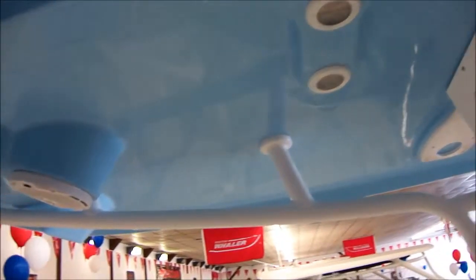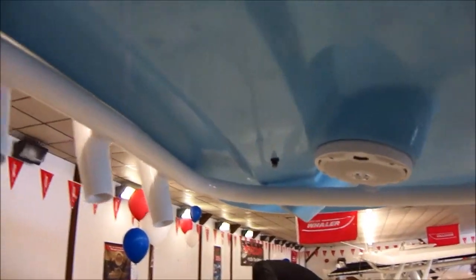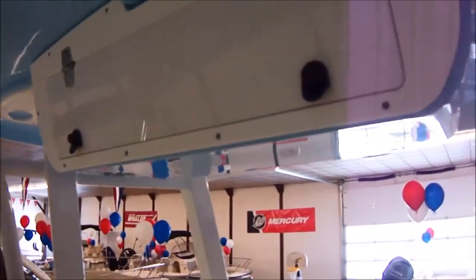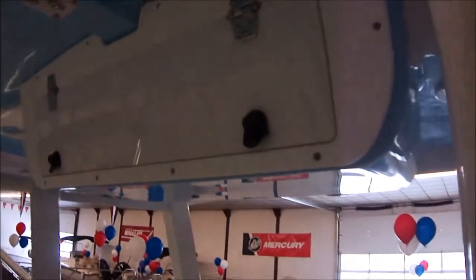You also have your spreader lights on the T-top, again in Carolina Blue underside which is awesome. You do also have a mister system, which is great — that keeps you nice and cool when it's hot outside. If you've ever seen a mister system on a tiki bar, it's the same idea. It's a great system, and of course you do have an electronics box up top. Combing pads on the hull side and on the inside of the gunnels. You do have a raw water wash down and nice toe rails — great for fishing to put your toes under there to hold on to the side of the boat.